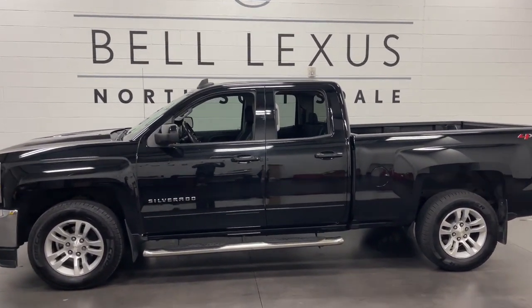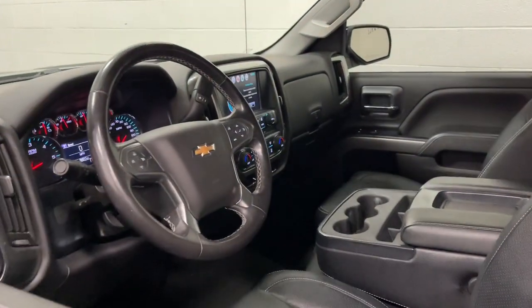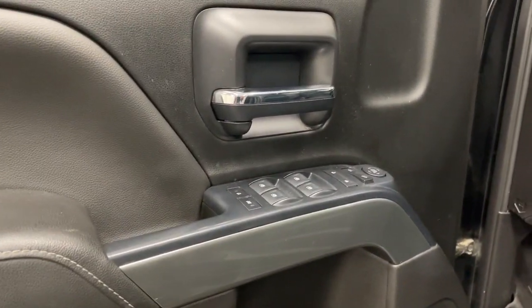Stay connected on the worksite in the full-size Silverado 1500 pickup. Its smooth, agile ride keeps you comfortable, while its rugged strength gets the job done. These are just some of the great options this vehicle comes with.